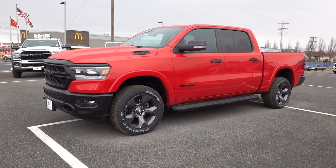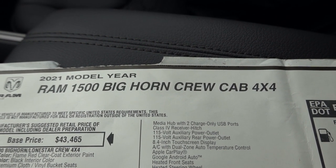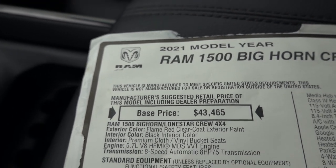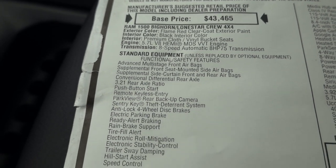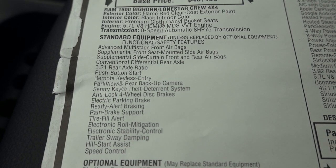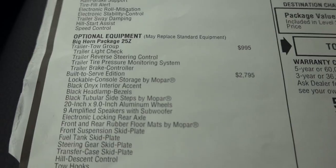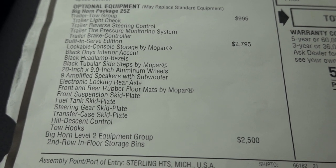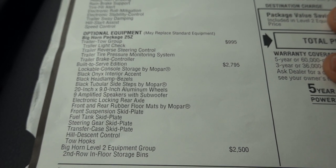Before we get started, let's look at the window sticker. This is a 2021 RAM 1500 Big Horn crew cab, four-wheel drive. Base price is $43,465, and it does have the base 5.7. Here's all your standard equipment listed right here. The 3.21 rear axle is standard on this truck too. Starting off the options is your trailer tow group — Built to Serve is $2,795, and you also have the Big Horn Level 2 equipment.